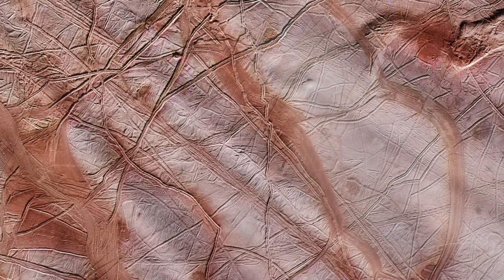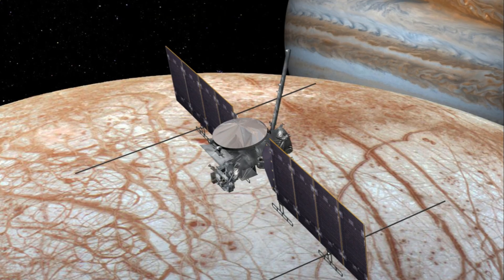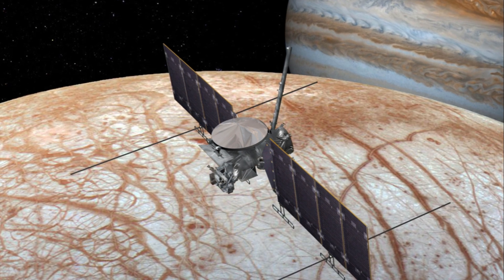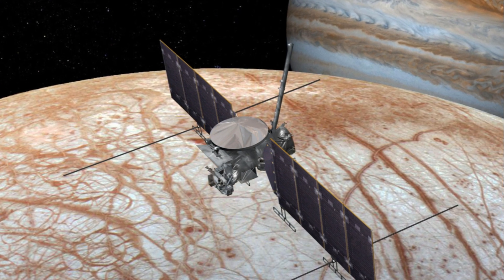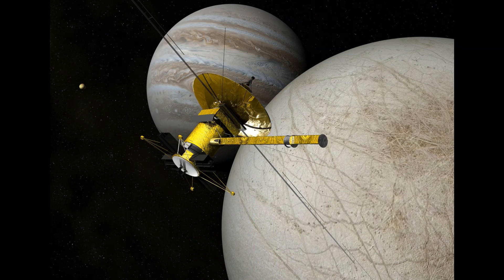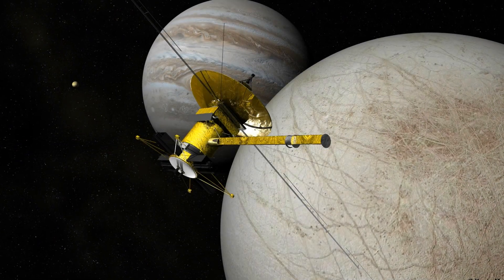NASA will be launching a spacecraft named the Europa Clipper to Europa with the intention of investigating and searching for life, along with a general public goodwill message participation initiative we'll discuss in a moment. The possibility of life on Europa isn't just wild speculation — Europa, with its vast ocean, complex chemistry, and geothermal energy, presents a compelling case.